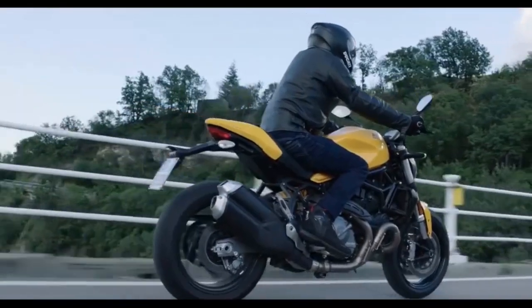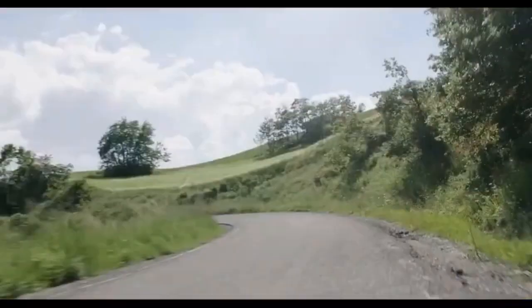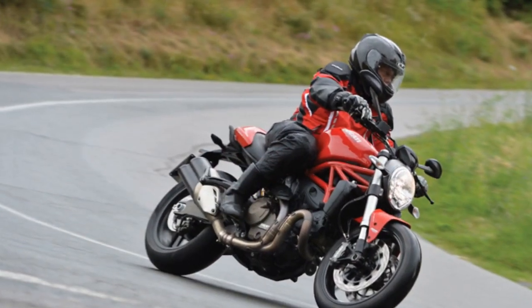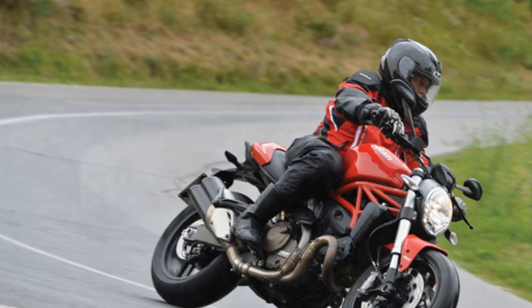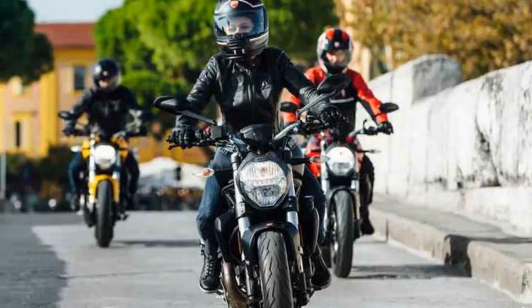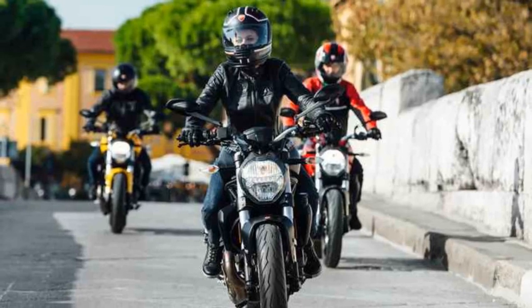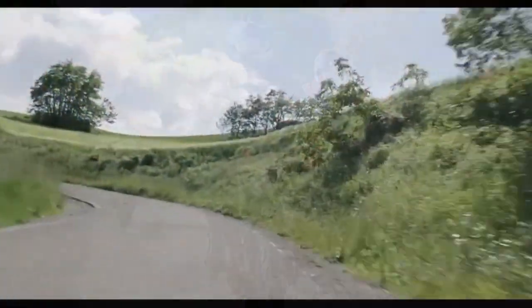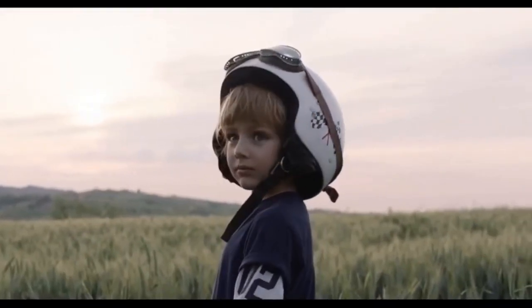Cutting-edge technology. Ducati has equipped the Monster 821 with a suite of modern technology to ensure both safety and enjoyment. The bike features multiple riding modes, including Sport, Touring, and Urban, which can be customized to suit the rider's preferences. The 4.3-inch TFT display provides essential information at a glance, and it's compatible with Ducati's multimedia system, allowing for easy smartphone integration.